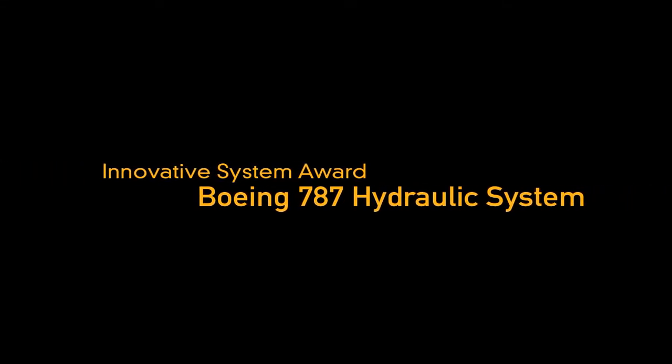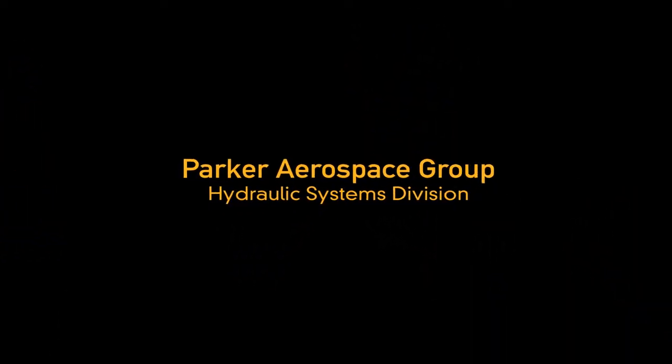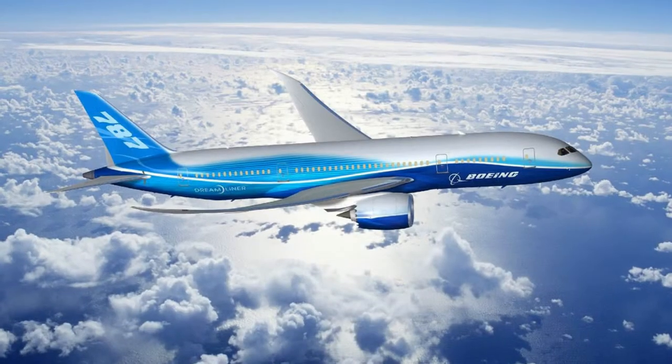In the category of Innovative System, the award went to the Aerospace Group Hydraulic Systems Division for their work on the Boeing 787 Dreamliner hydraulic system.